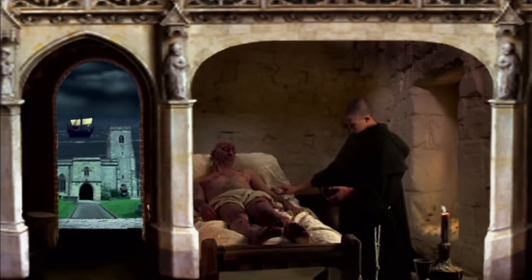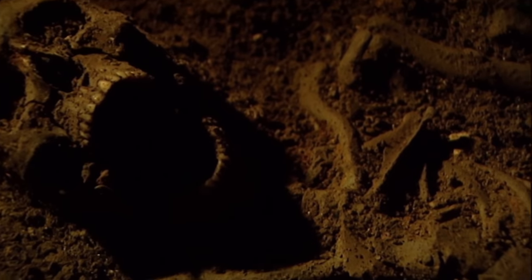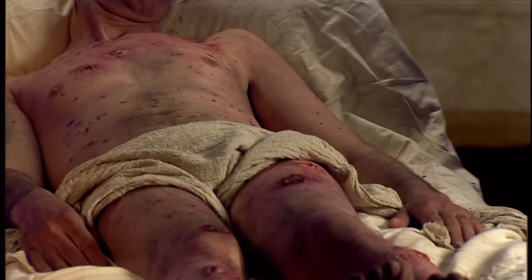Their good works and religious calling put them beyond reproach. And they were, of course, celibate. But the skeletons from the Hull Friary proved the presence of a sexually transmitted disease. What had gone so perversely wrong amongst the brothers here?